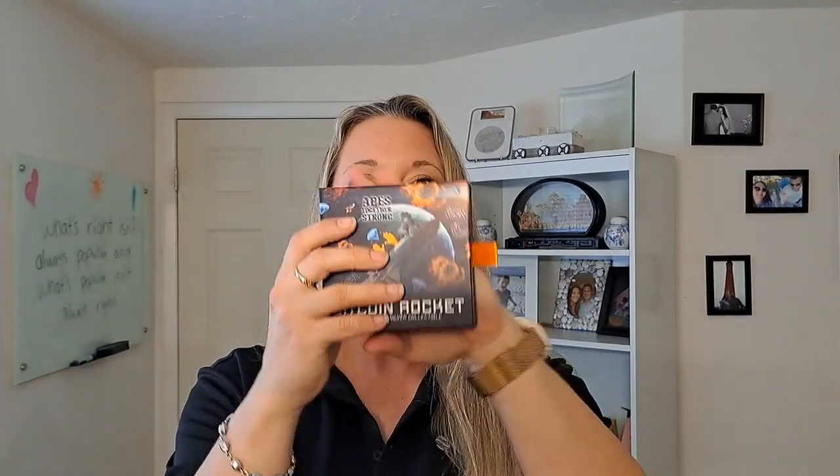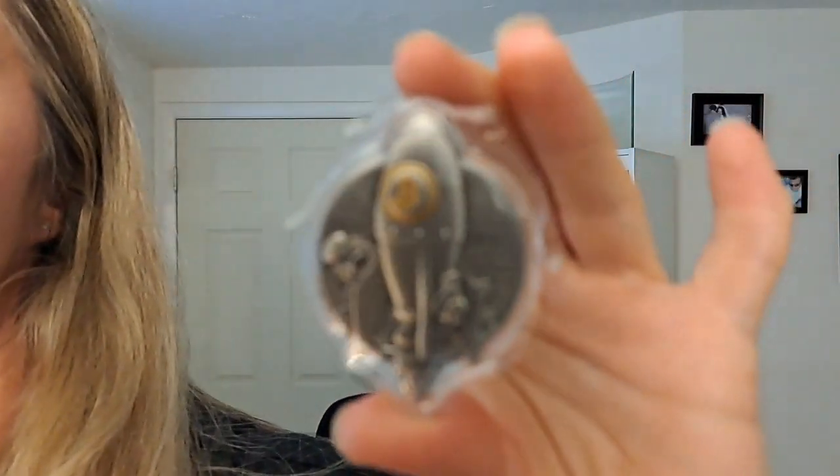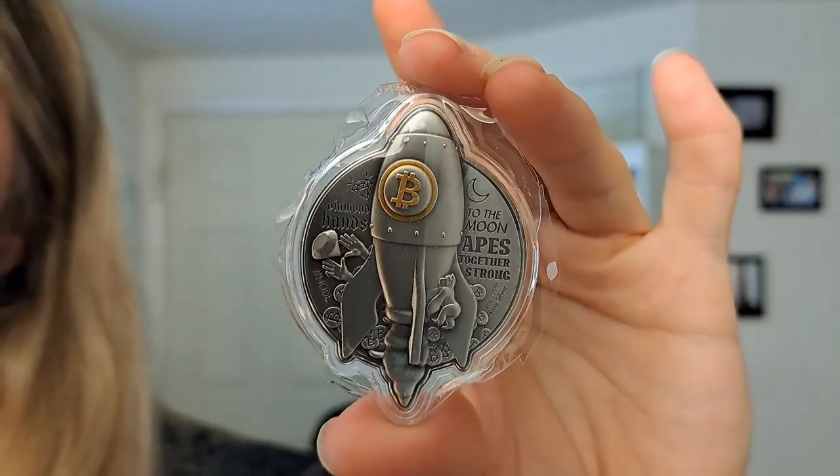I'm going to go ahead and just open this up. There's the ribbon pull tab here — make sure there's nothing about to fall out at me. So I'm not going to peel the plastic off of this because this isn't my personal one, but it is coated with that plastic there to protect it in shipping and transportation.